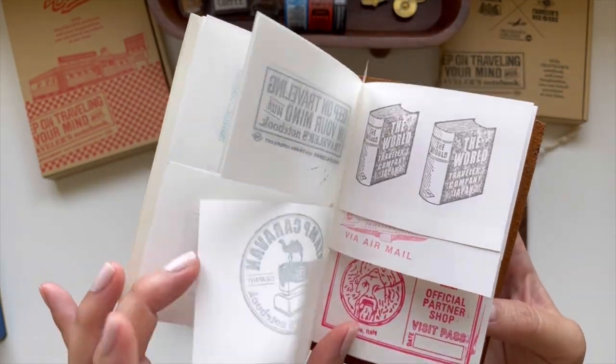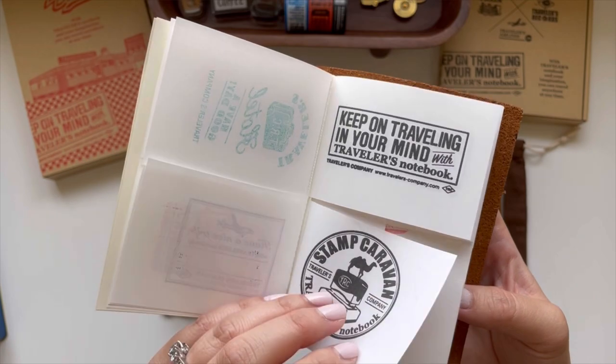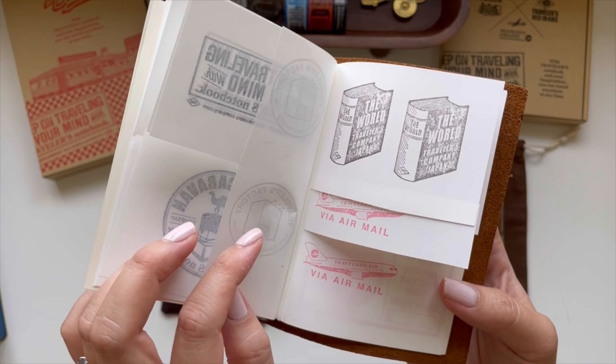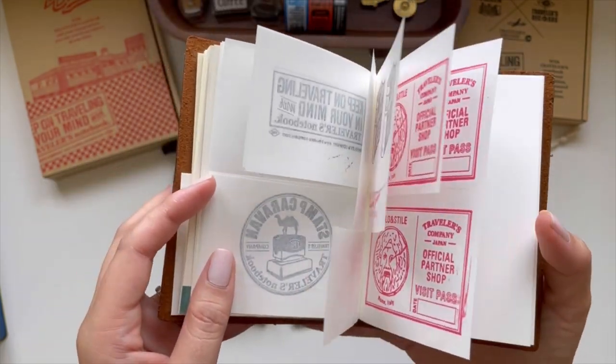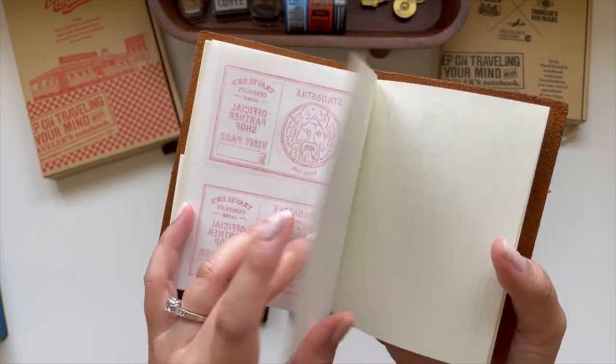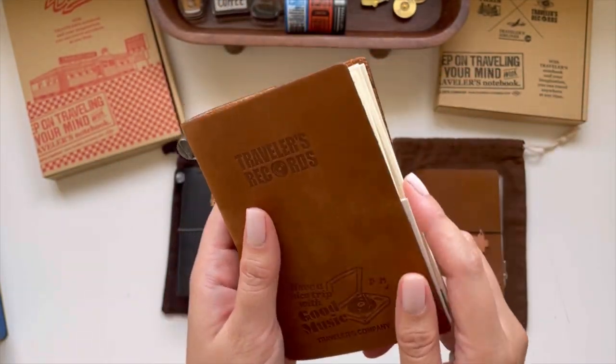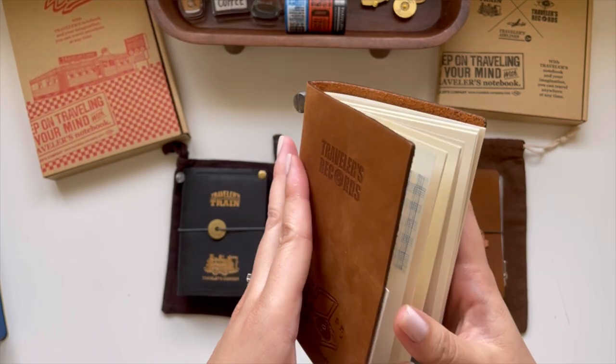I really recommend this lightweight paper insert because it's thin, it soaks the stamp ink really well, and you're able to paste it onto journal pages without making it very thick — since Midori paper is already thick on its own.